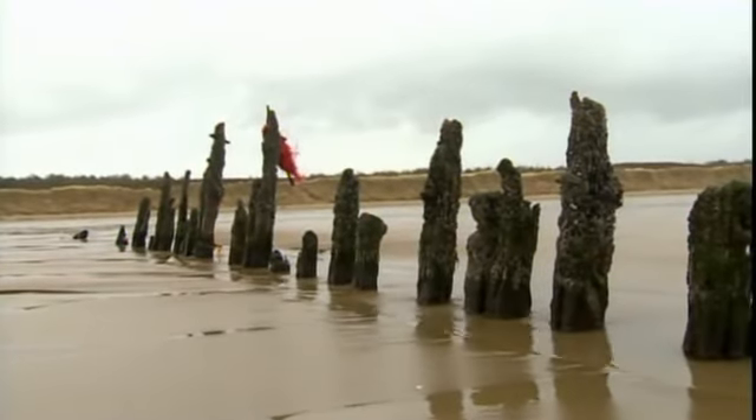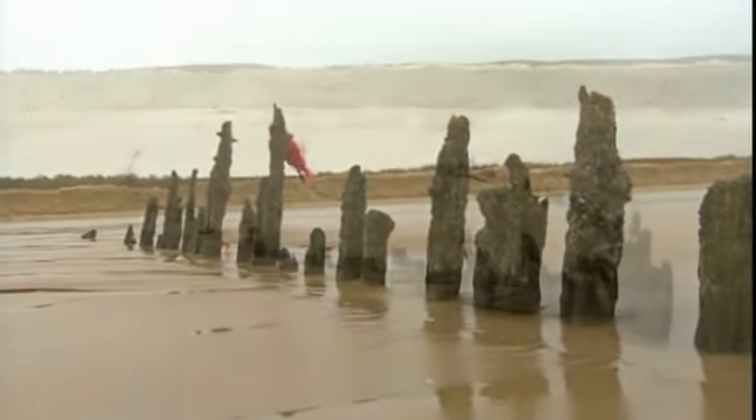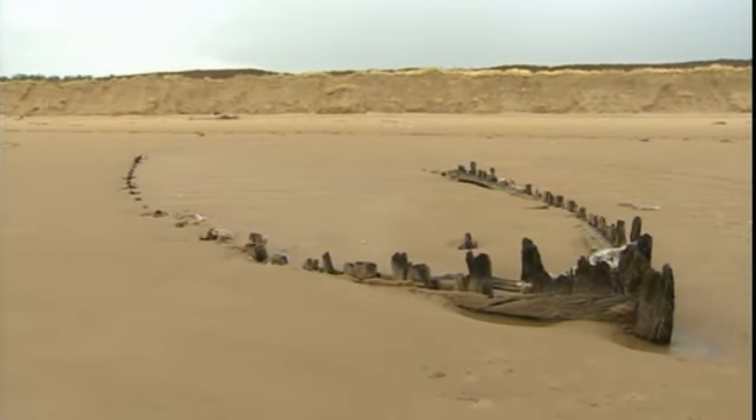Scientists will now try and date these vessels from their timber before the shifting sea and sand claim them once again.